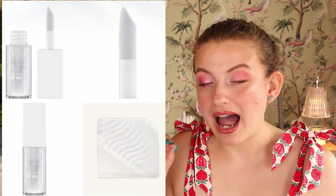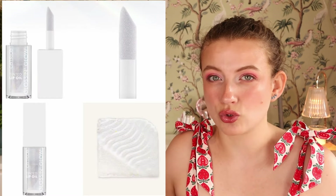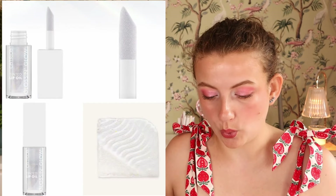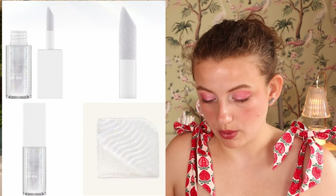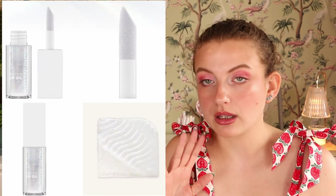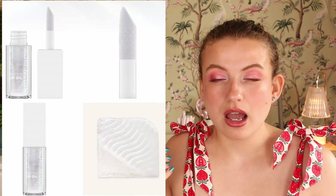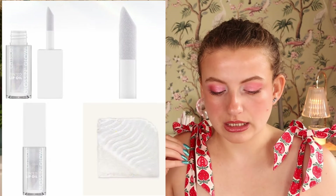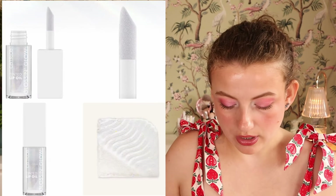Then we have a new shade of the Gloss and Glow Tinted Lip Oil. I really like this formula. I don't like the deeper shades — they turn too bright on me because it's a pH-reacting lip glow product — but the lighter one I really like. This new shade has a little bit of shimmer in it. It doesn't seem on the model photos like it'll be very heavily tinted, but I would like to try it.